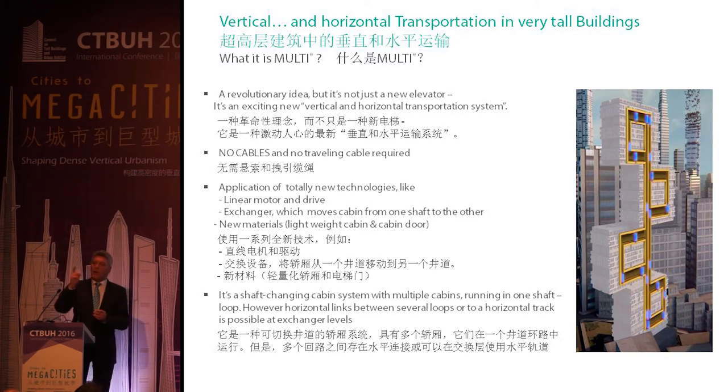The paternoster was like a merry-go-round, all going up and down. Unfortunately, without doors or cabin doors, so it was not safe. But from a handling capacity standpoint, it was the best system ever designed — virtually no waiting times. Basically, this concept is part of what we are using here.